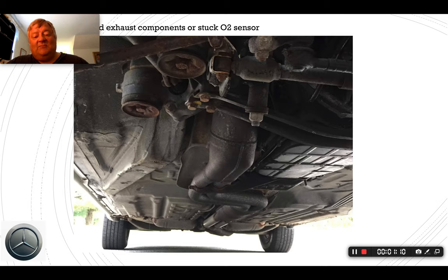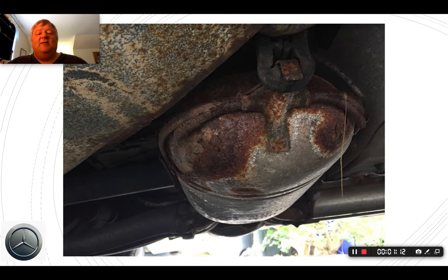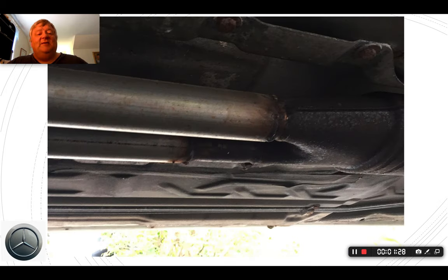Whenever you see rust like this, it's not going to go away. They rust from the inside out, and when you see this level of crustiness, it won't take long before that thing is going to be completely toast. So it's time to replace them. Here's the braze job done on the car.